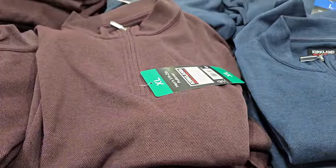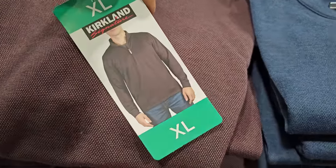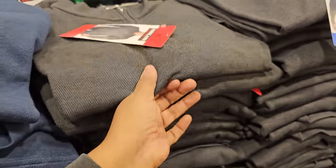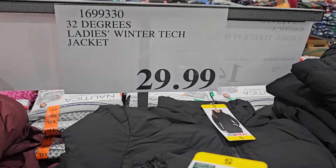We have the Kirkland Signature Men's quarter-zip for $19 — a pretty blue color and kind of a gray-black and gray. And the Ladies 32 Degrees winter jacket is $29.99.